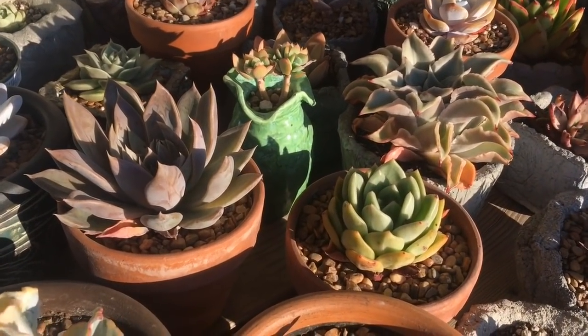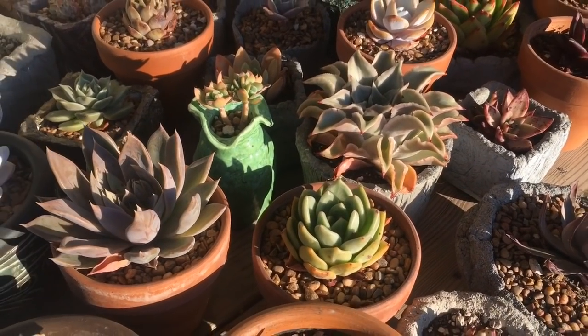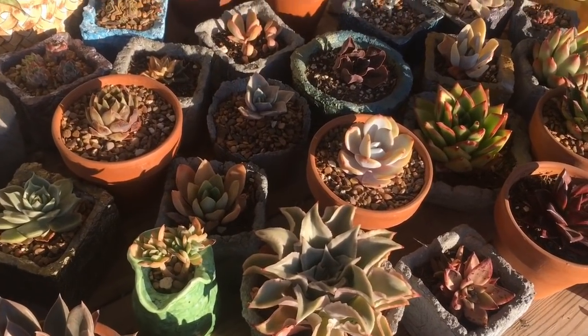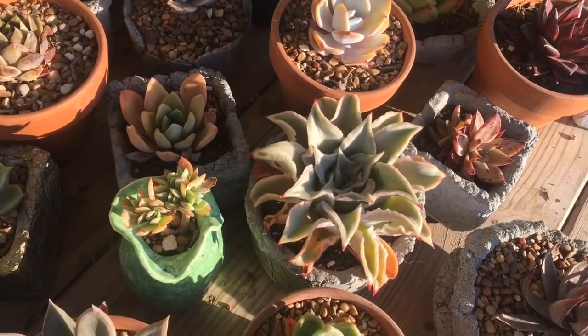Hello everyone, it's JP, welcome back to my channel, and if you're new, hello, welcome! Today, as you can tell by the title, I'm going to be showing you my most expensive succulent that I received today.